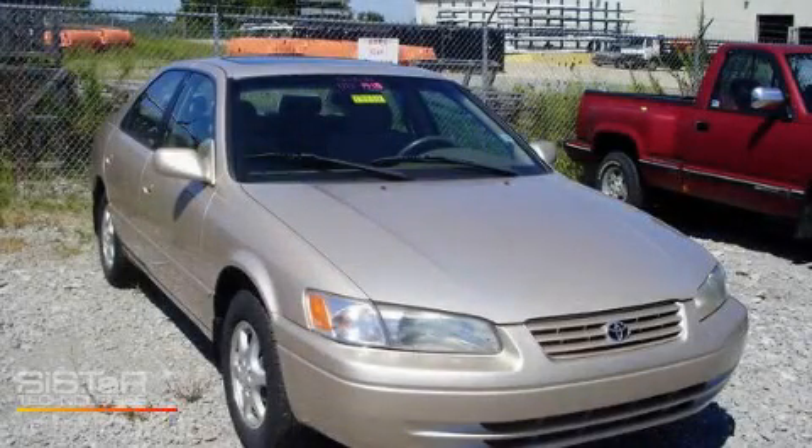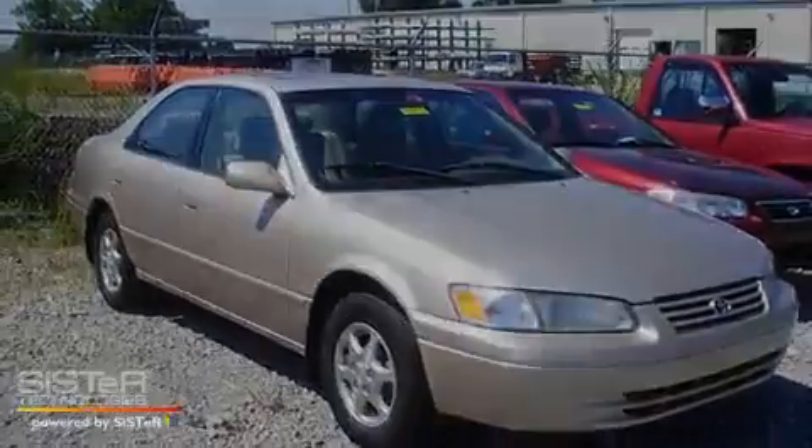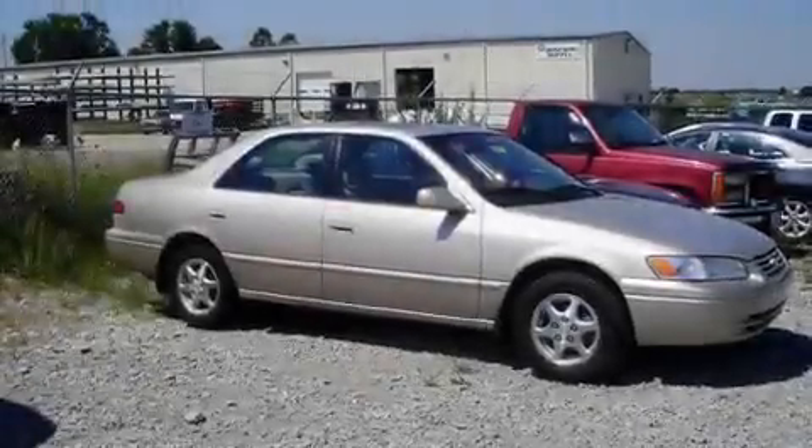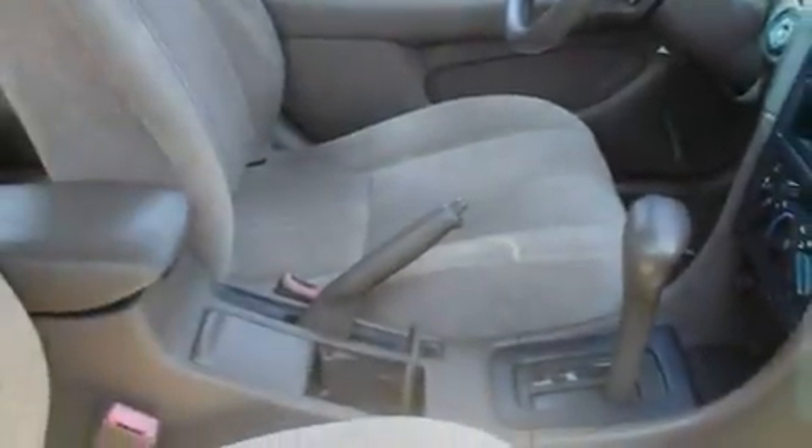This is a 1997 Toyota Camry. It has a 2.2-liter four-cylinder engine and an automatic transmission. Its top features include a full-size spare tire, a passenger side airbag, rear seat childproof door locks, and it's easy to see why this automobile is an excellent choice.